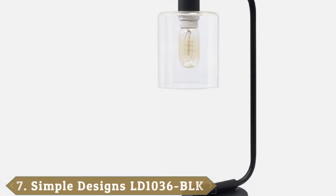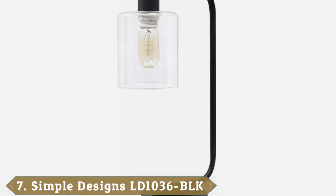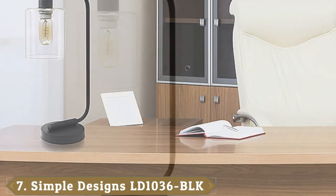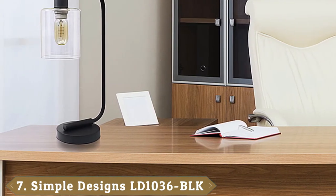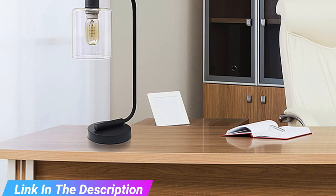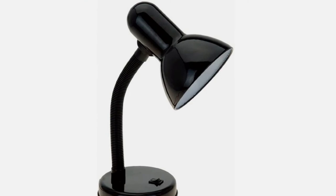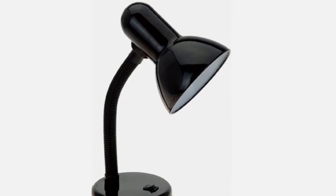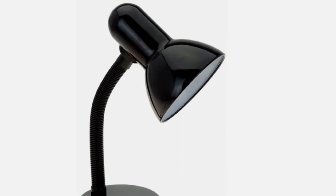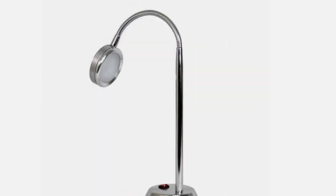Moving on to number 7, the Simple Designs Lantern Glass Shade Desk Lamp. Some of the best desk lamps look more like tech products than home decor. The Simple Designs Lantern Glass Shade Desk Lamp, however, prioritizes style with its industrial-looking hardware and transparent glass shade. As a result, light won't be streamlined to your desk like it might with a standard downward-facing LED lamp, but it'll look great and provide excellent accent lighting to any room.